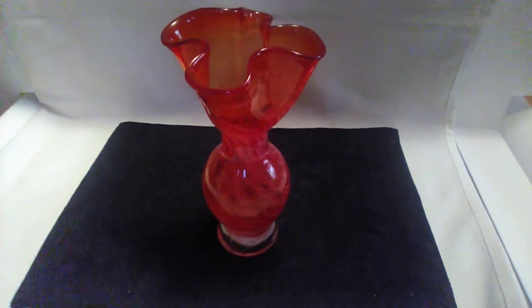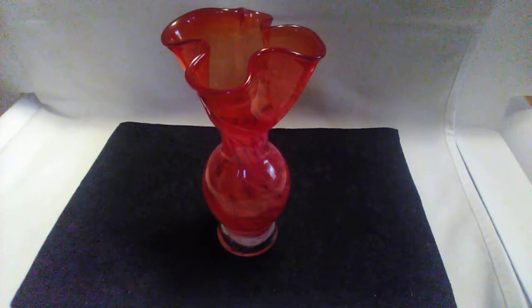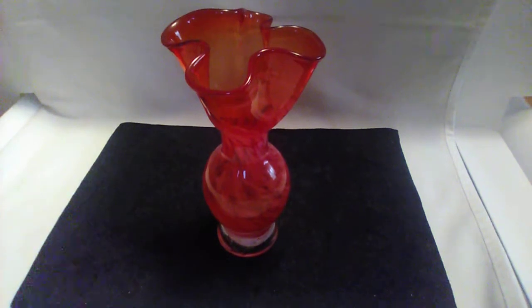Hi YouTubers, Love Thrifter here. Today I'm going to show you some smalls that I purchased at various thrift shops. I have about eight of them, and this first piece is a piece of hand-blown art glass.